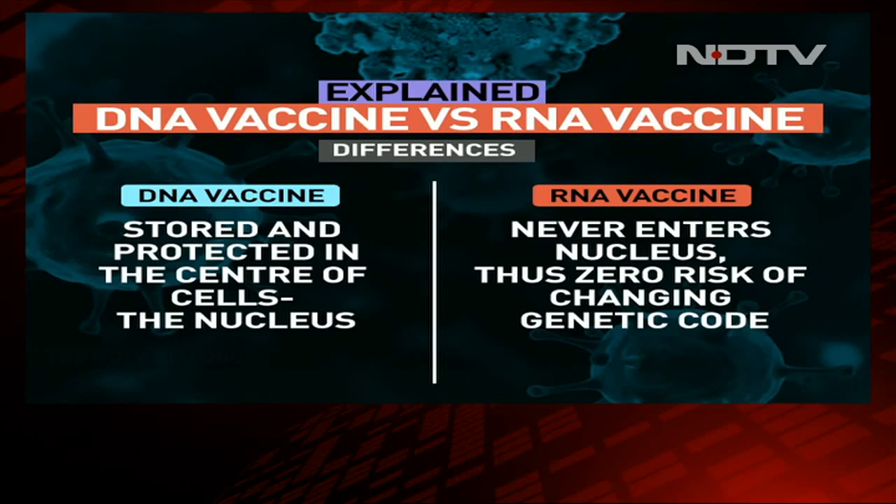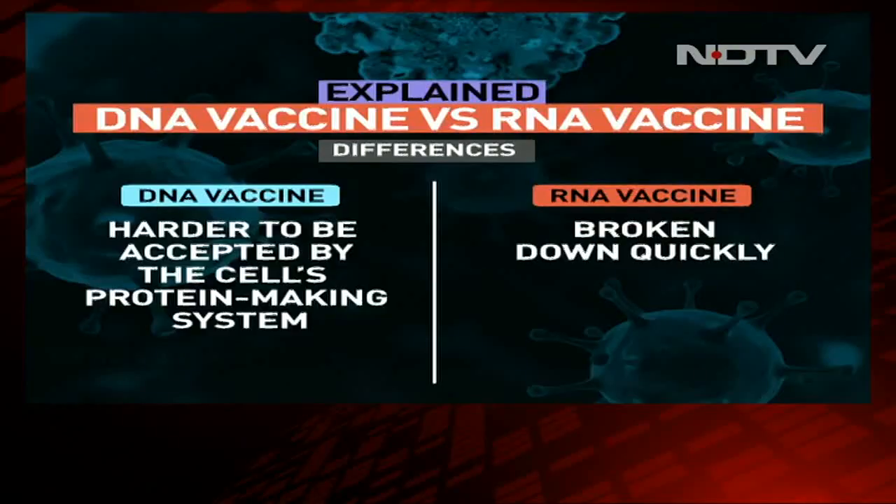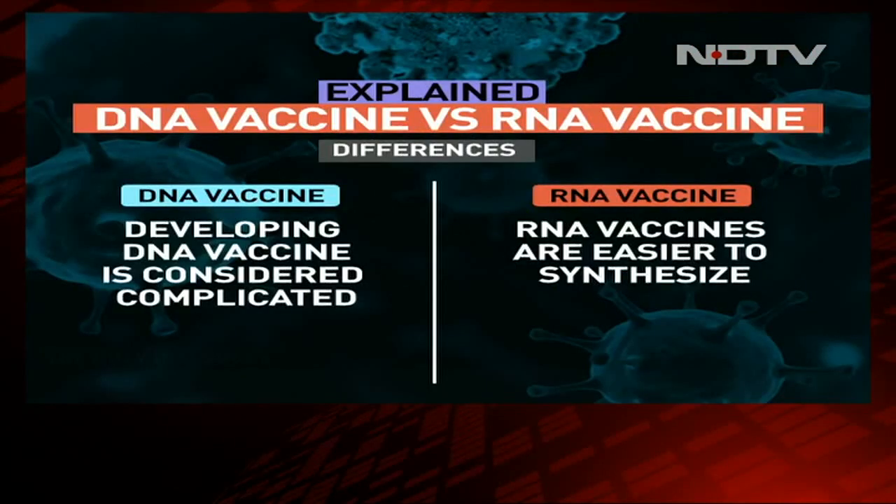The mRNA never enters the nucleus. It is therefore touted to be one of the safest vaccines in terms of the fact that it can't change your genetic code — it can't interfere with your genetic makeup. DNA is harder to be accepted by the cells, and the protein-making system of the body sometimes finds it hard to accept the DNA vaccine. mRNA, since it never enters the nucleus, can be broken down very quickly. Developing the DNA vaccine is considered to be relatively more complicated as compared to mRNA vaccines, which are easier to synthesize according to experts.